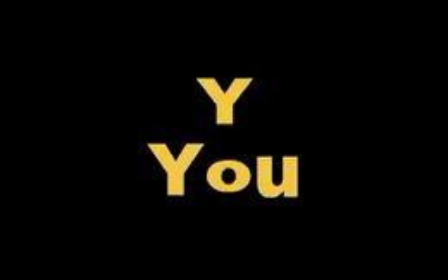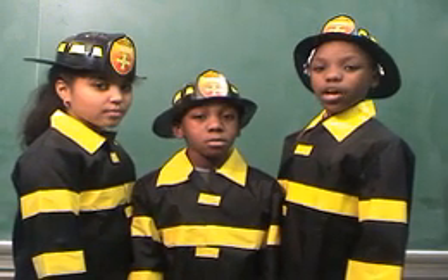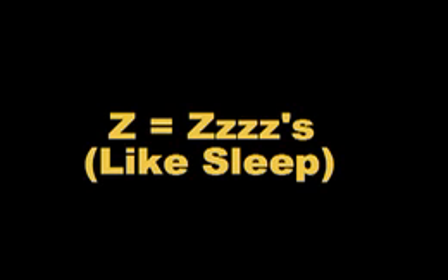Y stands for you — how can we get you to listen to us and get a working smoke detector in your home now? Z equals Z's, like sleep — as in we gotta catch some Z's, and we feel safe doing that because we each have working smoke detectors in our home. Do you?